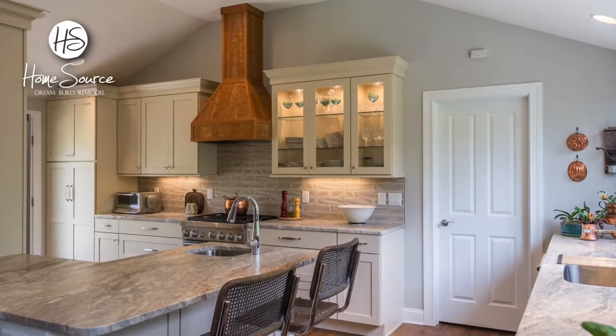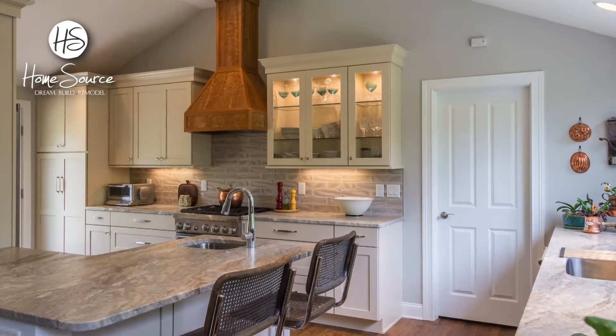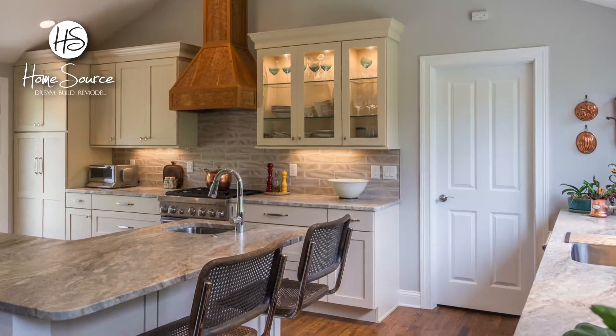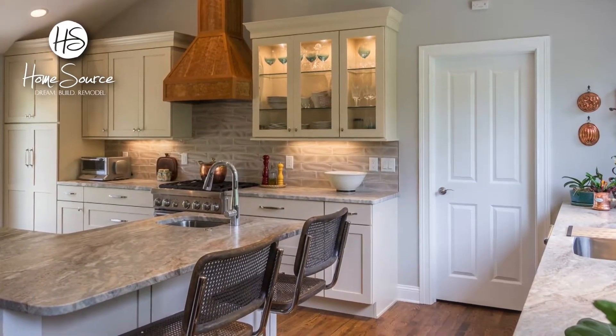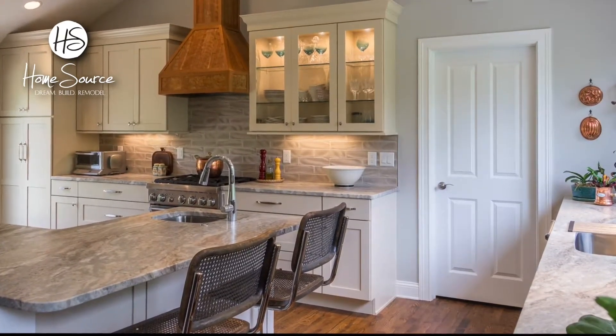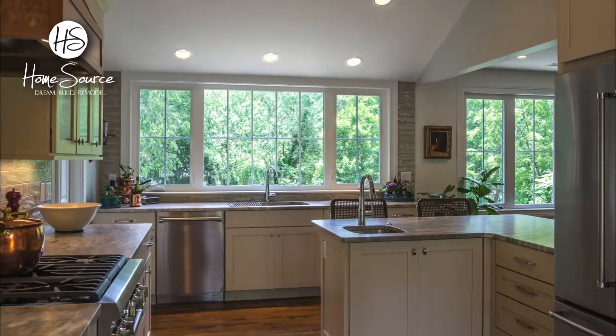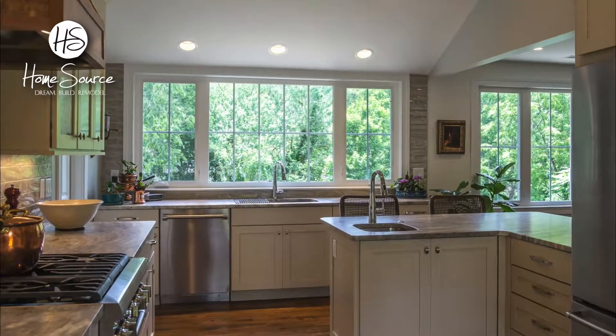We started over on the kitchen and master bath of this 20-year-old home. The L-shaped breakfast bar optimizes workflow. Glass front cabinet doors and interior lights show off the fine dinnerware. New ceiling lighting, cabinetry, appliances, and plumbing fixtures brought efficiency and order to the kitchen.